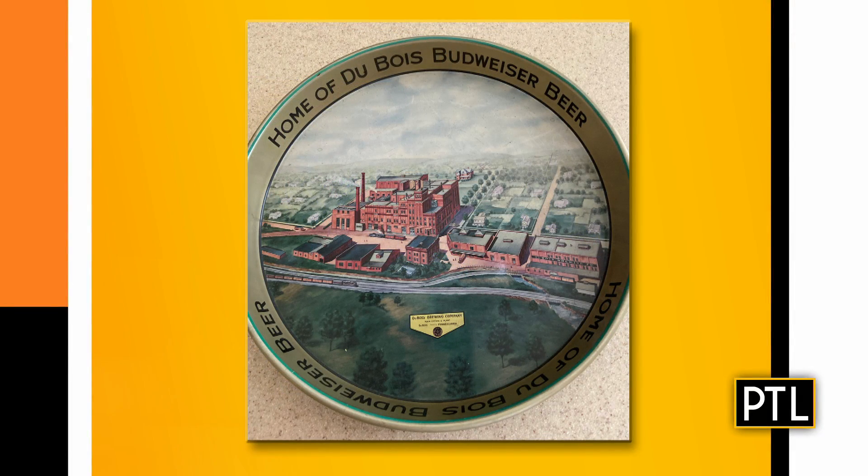We have a beer tray sent in by Kathy — from the home of the Dubois Budweiser beer, the Dubois Brewing Company. It's a lithograph tin beer tray, circa early 1900s, in very good condition. The lithograph tin and the image is very, very nice — showing the brewery. This was a Budweiser brewery based in Dubois. There's the image of it and the landscape. It's a nice piece, but it is mass produced — looks like maybe a souvenir of some kind.